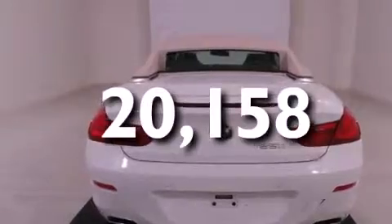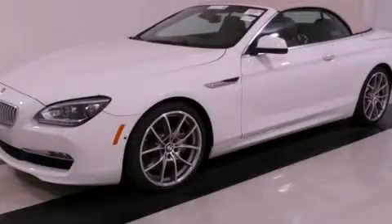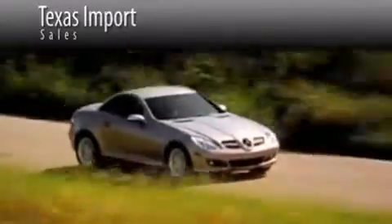This vehicle is sure to sell fast — call and arrange your test drive today. Texas Import Sales is located at 14807 Venture Drive in Dallas. Our goal is to exceed all of your expectations to ensure that you'll return for future visits.